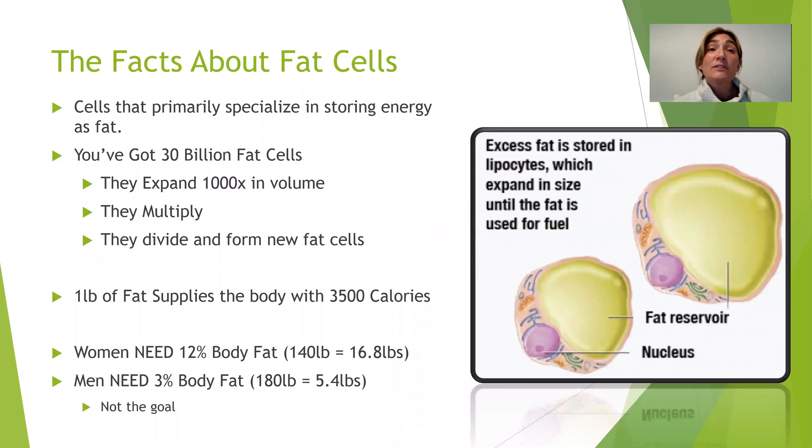Some facts about fat cells: fat cells are cells whose goal and mission is really just to store energy as fat. Your body's preferred source of energy is fat throughout the day. You have 30 billion fat cells — we're born with that number and they can expand a thousand times in volume. A fat cell has all the components of a cell, the nucleus and everything else, so it is metabolically active. But it also has a huge reservoir where all the glucose and energy gets stored, and this can go a thousand times larger.